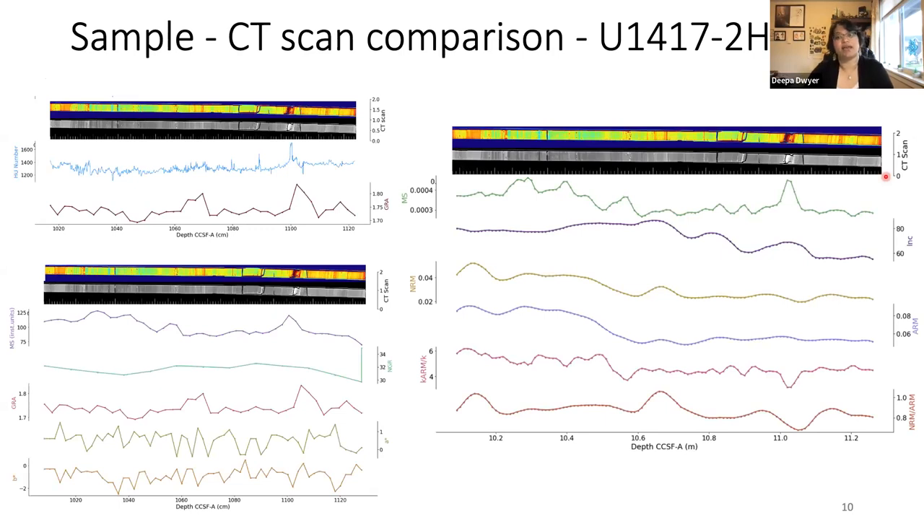This is an example of how I'm using changes in lithology and advances in processing to better constrain uncertainties within the record. Because we have CT scans of individual u-channels, we can look at all the parameters to evaluate how good these records are. The top panel shows CT scans compared to HV values derived from the CT scans, as well as shipboard GRA values — both are synonymous with density. In the top portion of the u-channel, inclinations are relatively steady, but once we get into the tilted laminations, that's when we see the shallow inclinations.